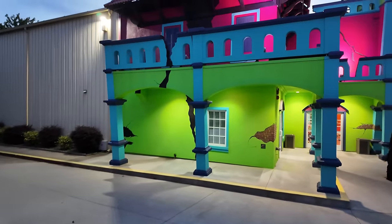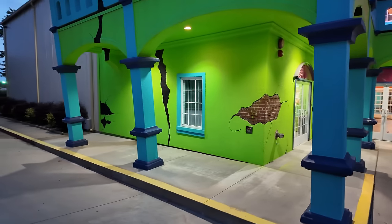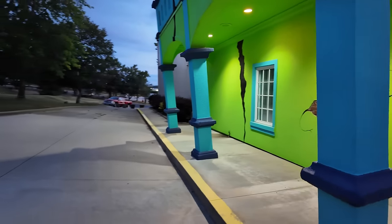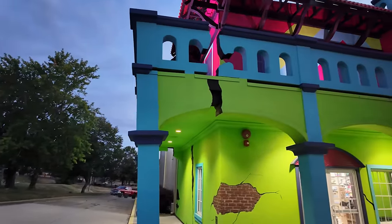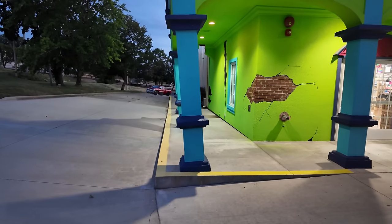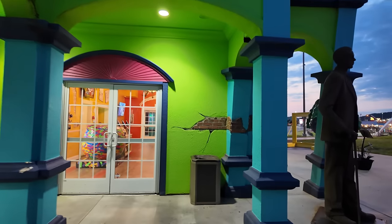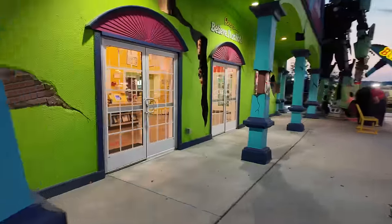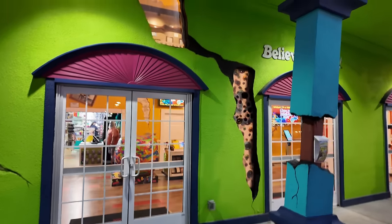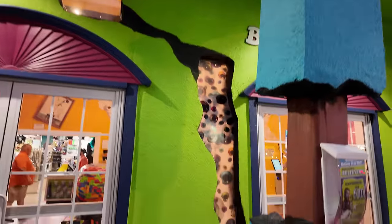I wanted to show you the building real quick — it looks like it's falling apart. It's cracked everywhere, with huge cracks and some of the bricks exposed. In fact, this whole side of the building is leaning. Can you guys see that? Because of that crack there, the whole side is just leaning — it looks like it's going to fall over. There's cracks everywhere in the building, and there's one crack in the middle where the inside of the building is exposed.